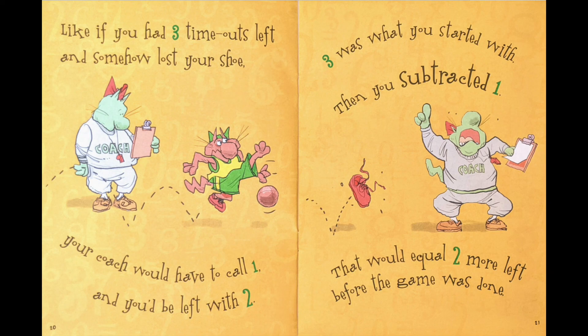Like, if you had three timeouts left and somehow lost your shoe, your coach would have to call one, and then you'd be left with two. Three was what you started with, then you subtracted one. That would equal two more left before the game was done.